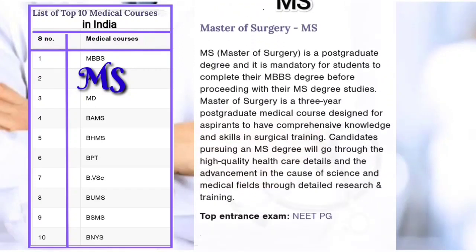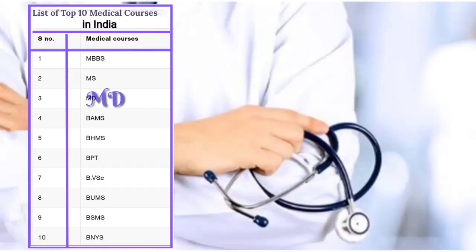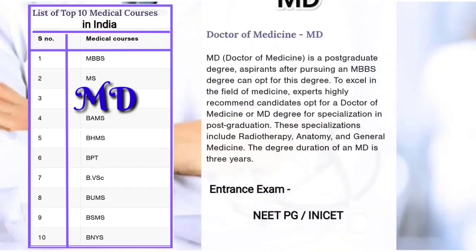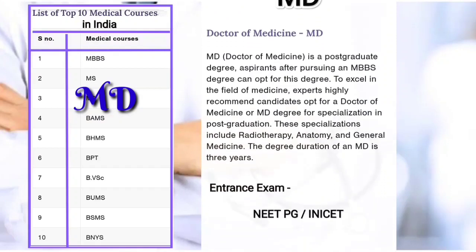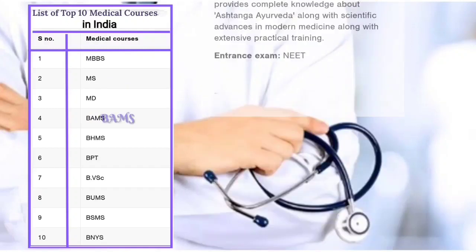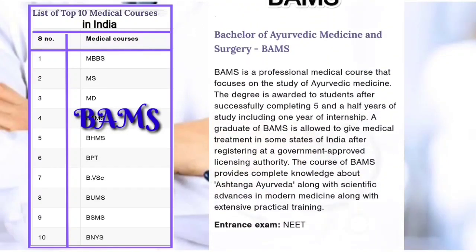Second: MS, Master of Surgery — a postgraduate degree, entrance exam PG required. Third: MD, Doctor of Medicine — a postgraduate degree, entrance exam PG or INI CET required.